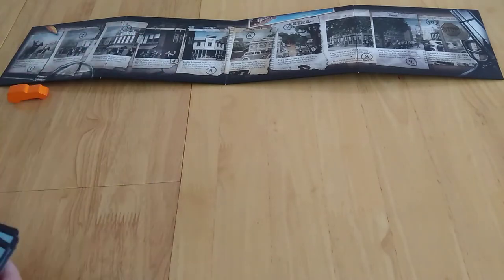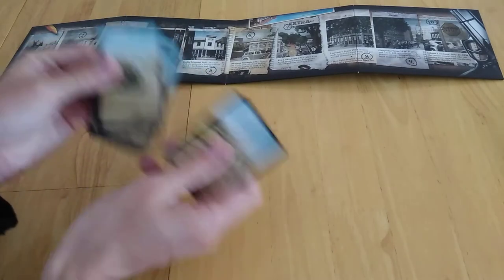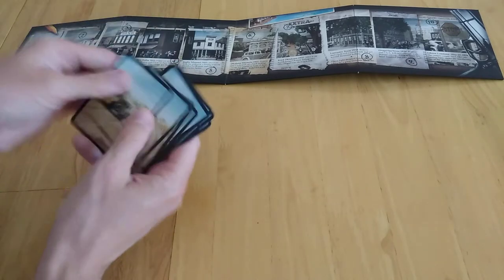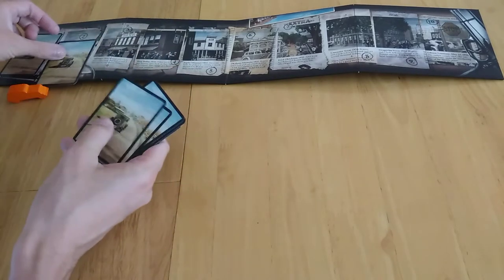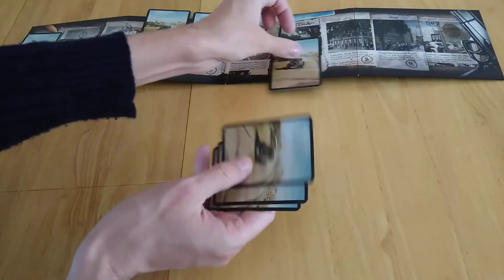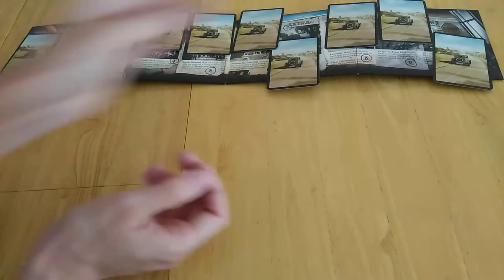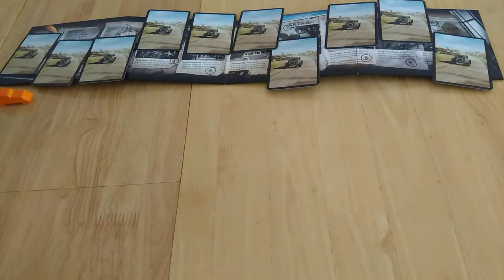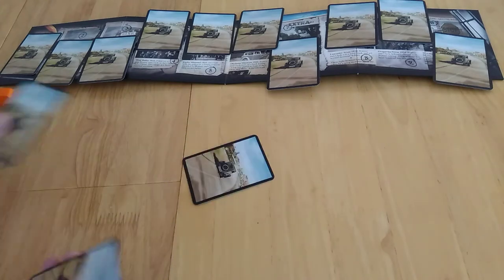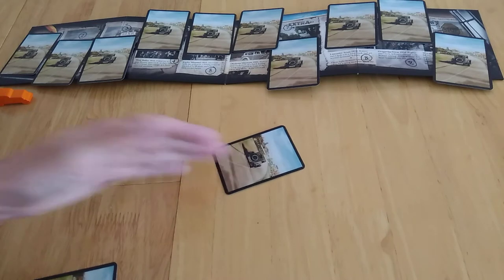We know Bonnie and Clyde are in there somewhere, so we just shuffle these and place them out. You can tuck them under or put them on top, as long as you can see where the locations are. In a 2-player game you get 10 cards; if it's more players you might get 8.